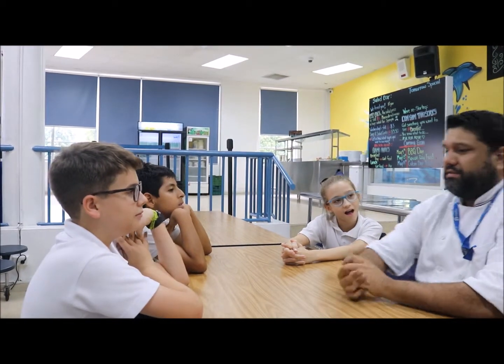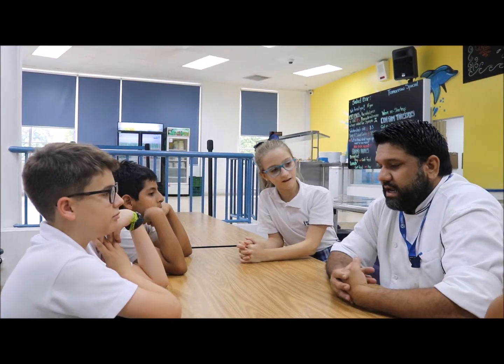Where did you study for culinary school? I studied in two places — I studied at the Culinary Institute of the Americas in California, and then I studied in Panama at a school called Academia de Artes Culinarias. That's where I also studied culinary arts.